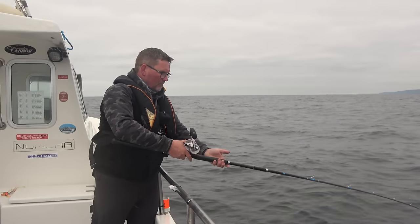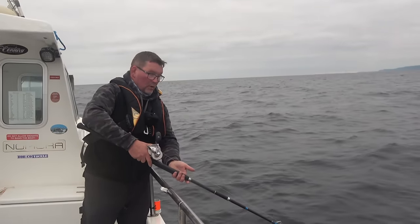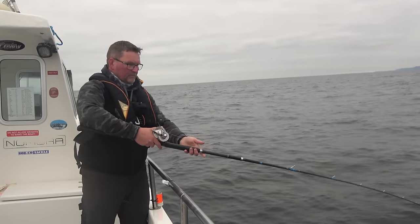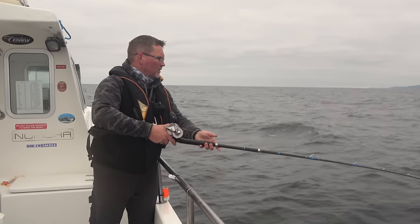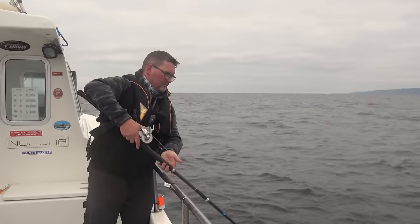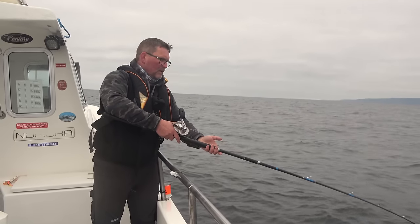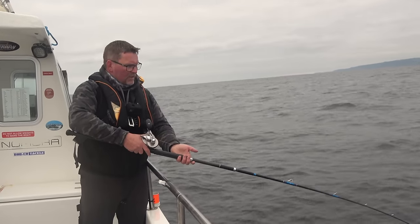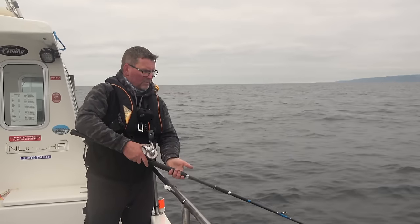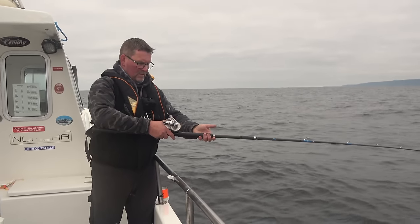I'll lift it again. So I'm paying about half a metre of braid out every time I lift, but that's allowing me to keep my tackle still on the bottom. And when I've done maybe ten lifts, instead of going right the way through all the other lines, I will wind up and start again. The reason I do that is really you want your line to be as vertical as you can get it — the more it runs away, the less action you're putting into your bait.